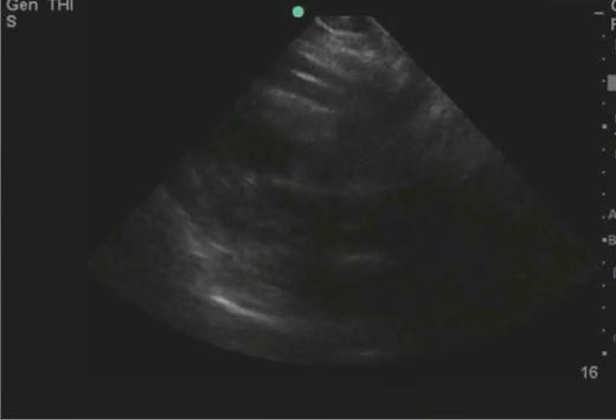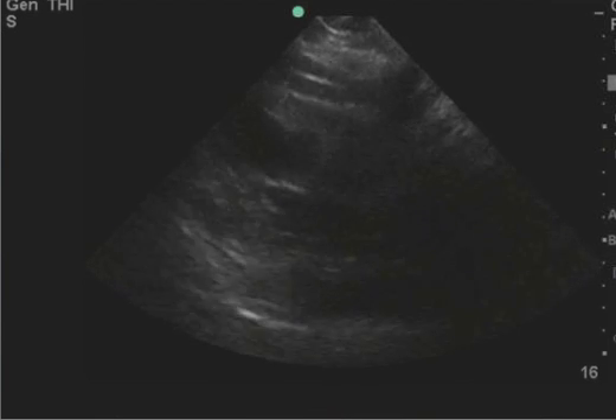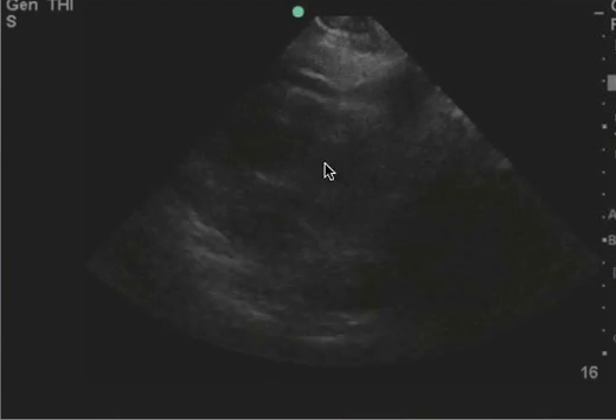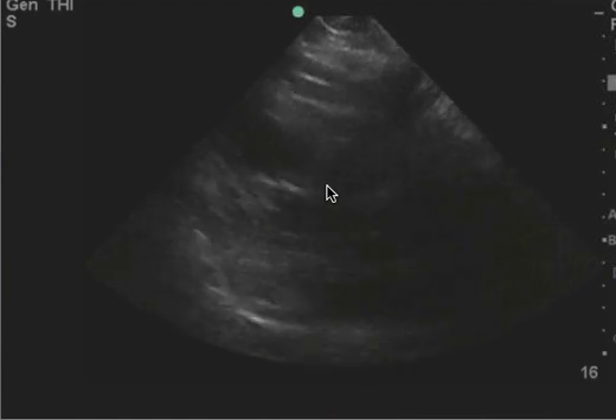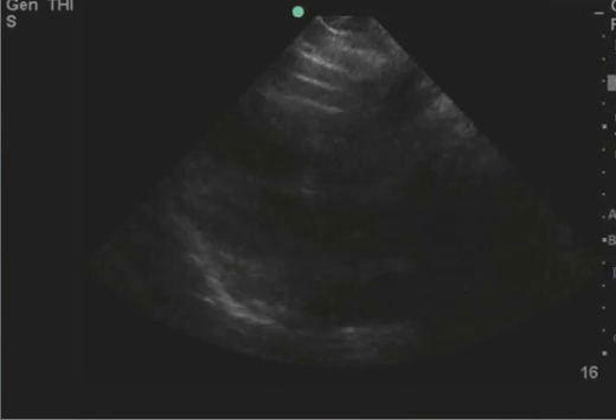This is an echo. The question is, is the ejection fraction normal or is it slightly decreased? To me, I think you have a normal EF. The first clue is that if you look at the walls here, they seem to come together pretty closely. And to me, that's your first clue that you have a normal ejection fraction.